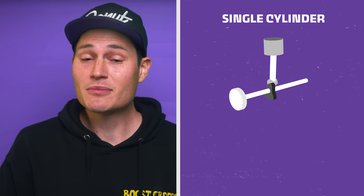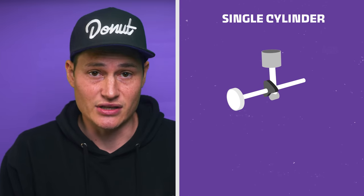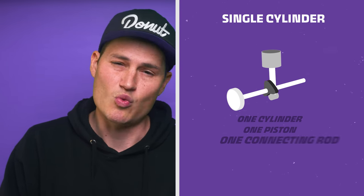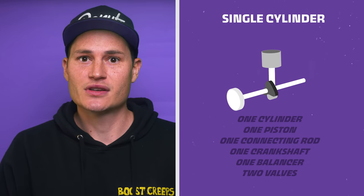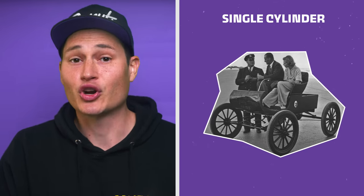I was going to start with an inline two, but there are some cars out there with single cylinder inline engines — one cylinder, one piston, one connecting rod, one crank, one balancer, two valves. The 1903 Oldsmobile Curved Dash, which is documented as being the first mass produced car — well known fact.